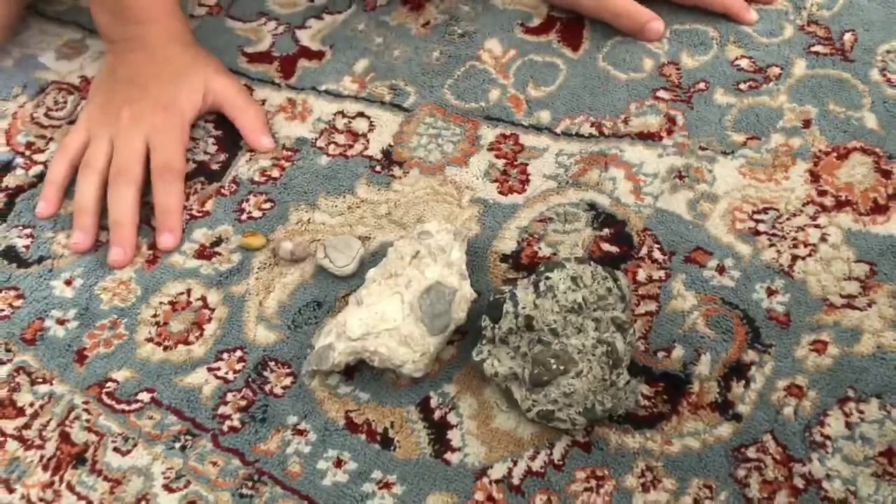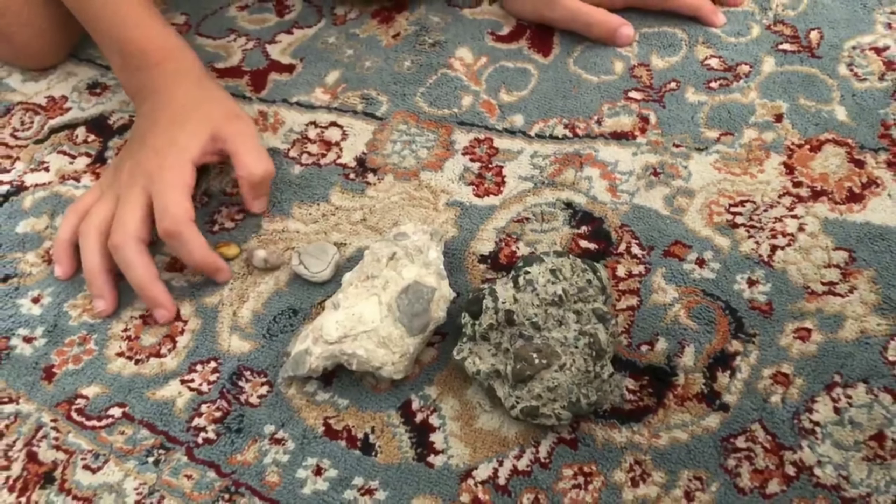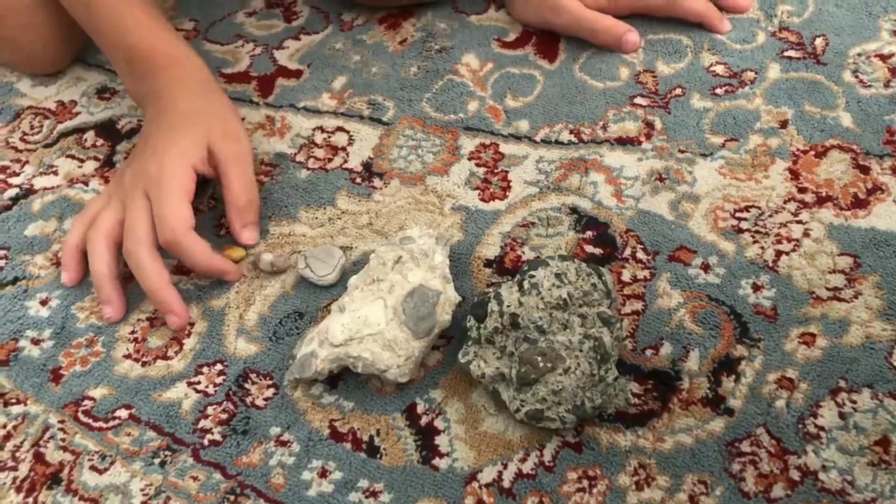So these are all of the rocks that I have. Only five rocks that I have. So if you want to see the first one, it's going to be so cool.